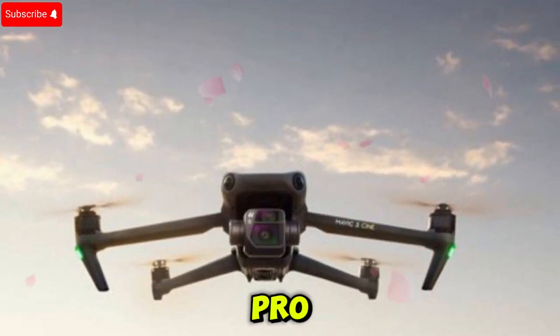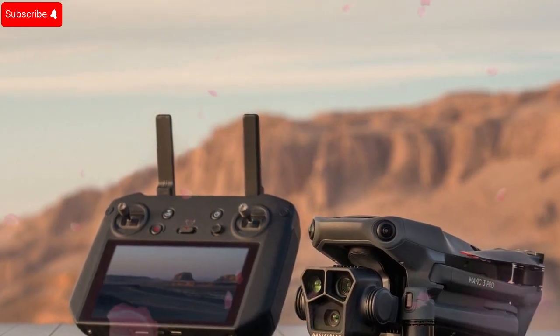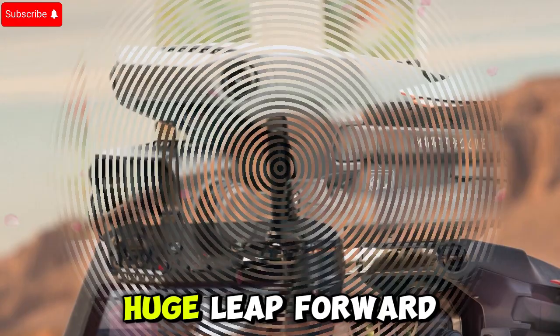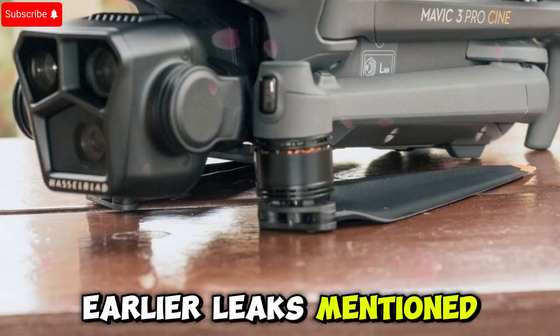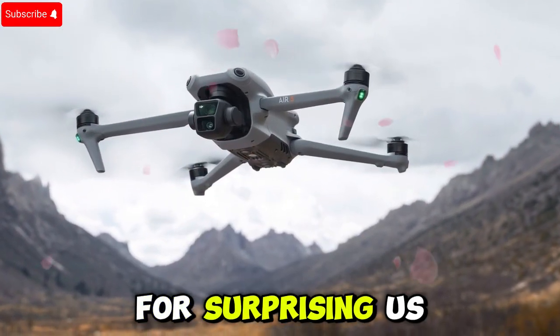Gimbal movements are also being upgraded. The Mavic 4 Pro is said to have an expanded gimbal range with pitch from -90 degrees to +70 degrees, and for the first time ever on a DJI drone, a full 360 degree roll feature. This is a huge leap forward for creating dynamic shots in flight, though there is some skepticism — earlier leaks mentioned a 180 degree roll, which sounds more plausible. But DJI is known for surprising us, so we'll see.